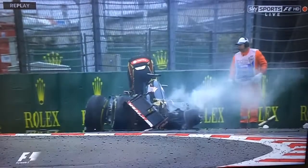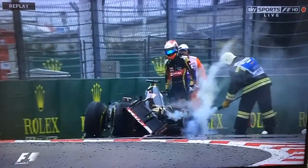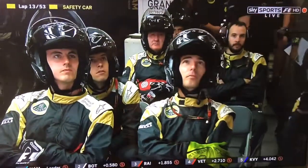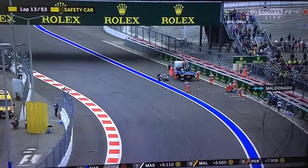I think that was a graphic example there of just what a good job the HANS device does, that supports the head and stops it getting shaken about. What a magnificent safety device that is, but I've had a chance with my head to hit the steering wheel.